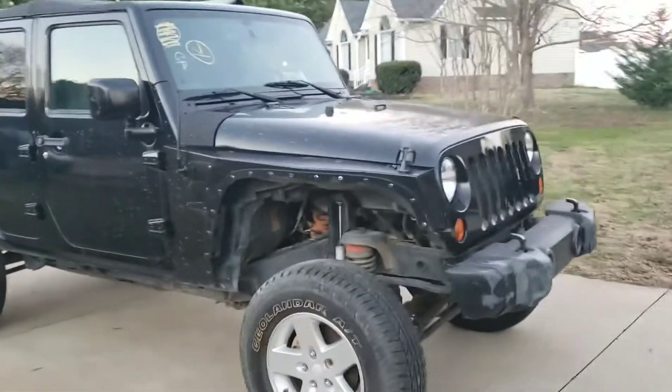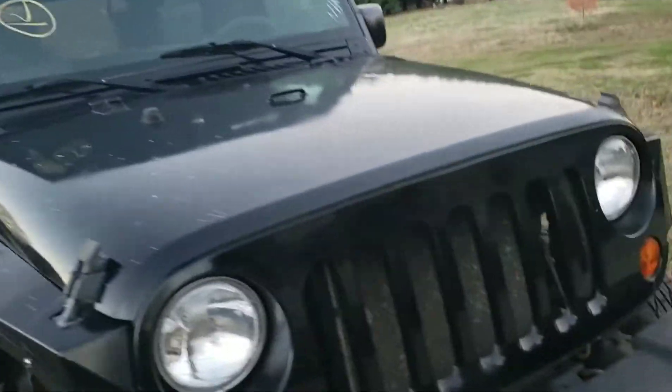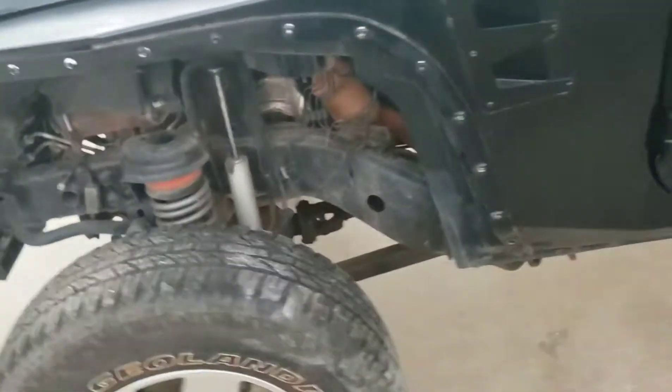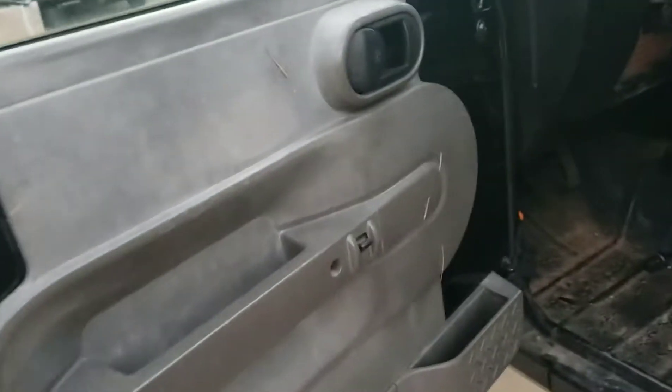Hello and welcome to my channel — if you're new, please consider subscribing. Today we will be looking around at this 2008 Jeep that we just bought a few days ago. It was a stolen theft recovery which had a flat tire; we thought maybe it had suspension damage, but it did not. We do not know the mileage — it was a bit of a gamble.